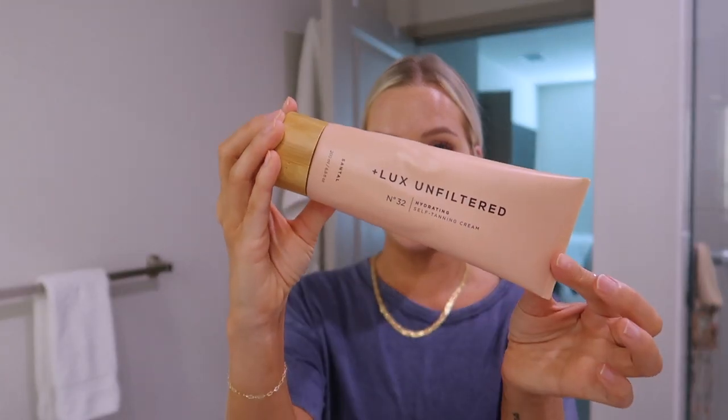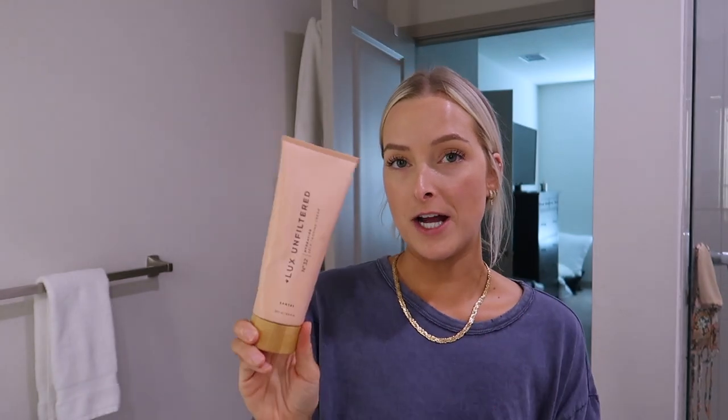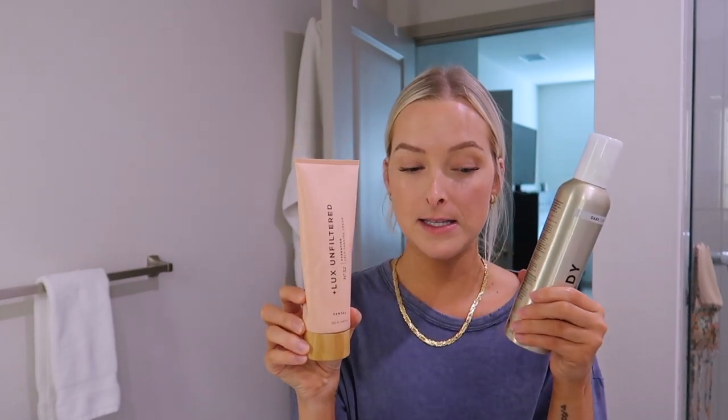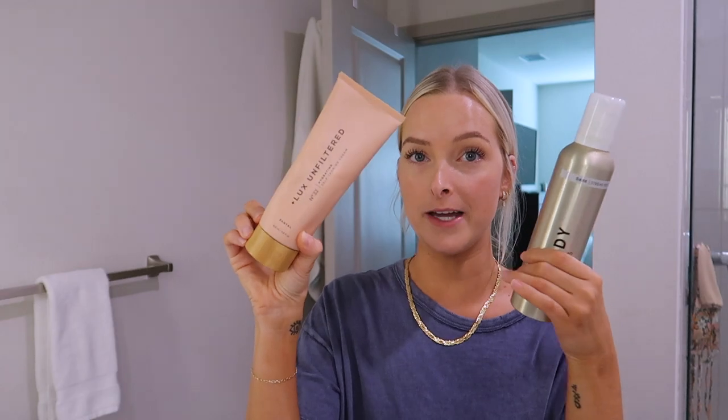So I use this, and then once I rinse it off I'll get out of the shower, dry myself off, and then I'll apply the Luxe Unfiltered Self-Tanning Lotion. This is a gradual self-tanner. But I find when I layer these two, it creates the most dark, gorgeous looking self-tan - like I just got back from a beach vacation without having to lay outside for a long period of time. I've been loving mixing these, and I've been doing it for honestly over a year now.